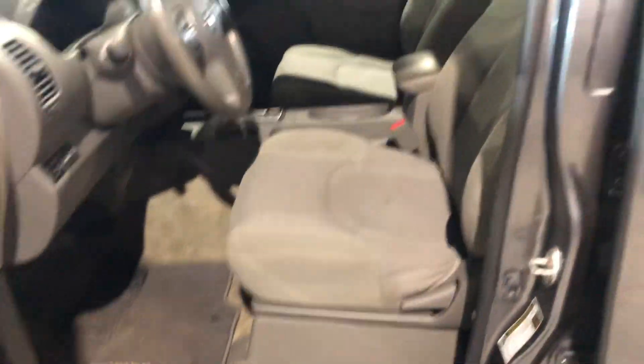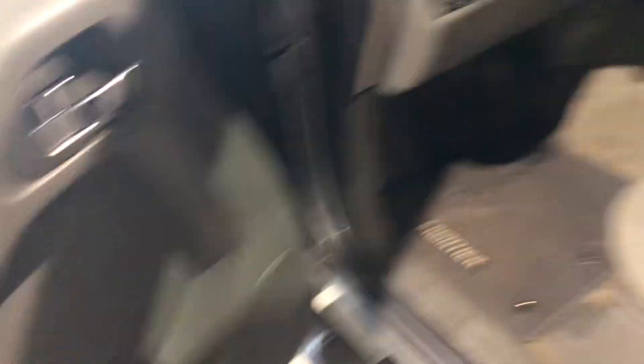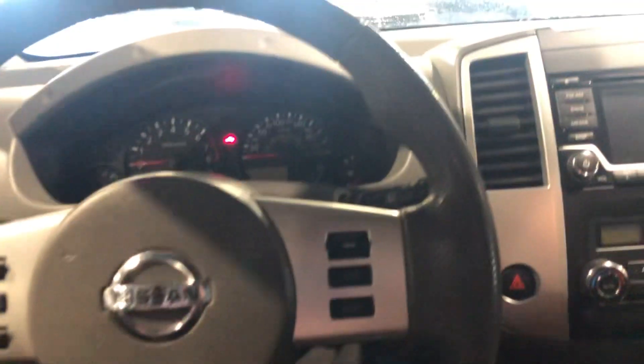Popping in, you get a nice cloth interior that's very soft, very comfortable. You're going to get your power windows, power locks, power mirrors. I'll fire it up for you, buddy.